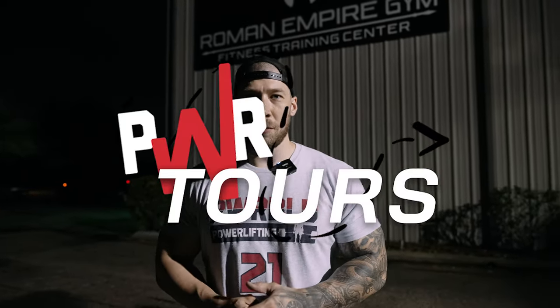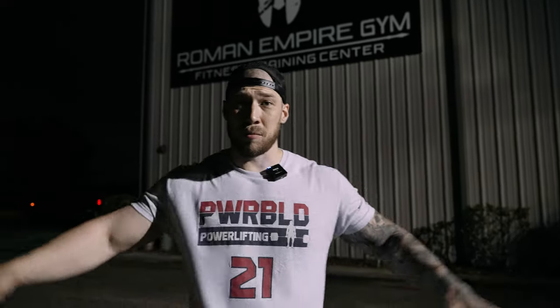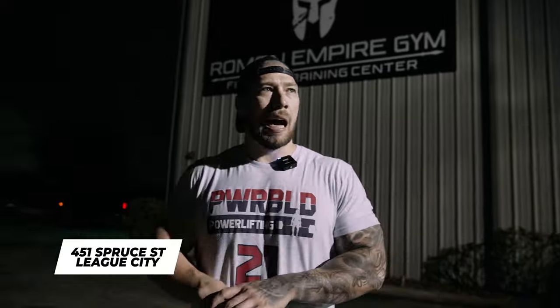What's going on guys, PowerBill team back in Texas. We want to start a little gym tour series - anytime we're traveling, even back home, you're going to see some of the cool gyms close to us. Today the first stop is Houston, Texas, actually right outside of that in League City - Roman Empire Gym. Very cool gym I've seen on Instagram, we've actually been here before, and it's the first stop we wanted to make on our second visit to Texas.